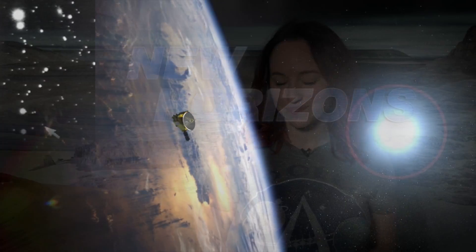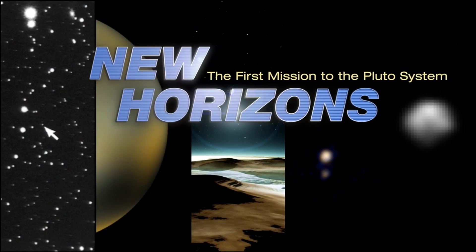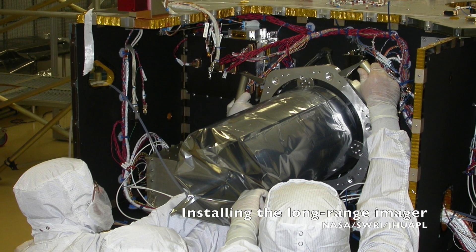New Horizons may just be flying by Pluto, but it is doing a lot of science. This is Pluto in a minute. The New Horizons science suite contains seven distinct instruments, each of which has multiple sensors for more data-gathering capability.